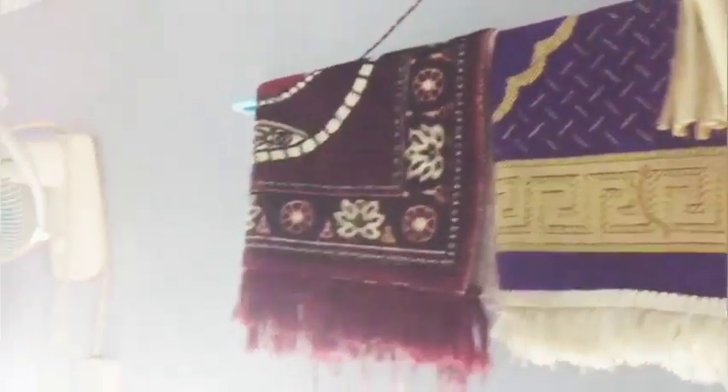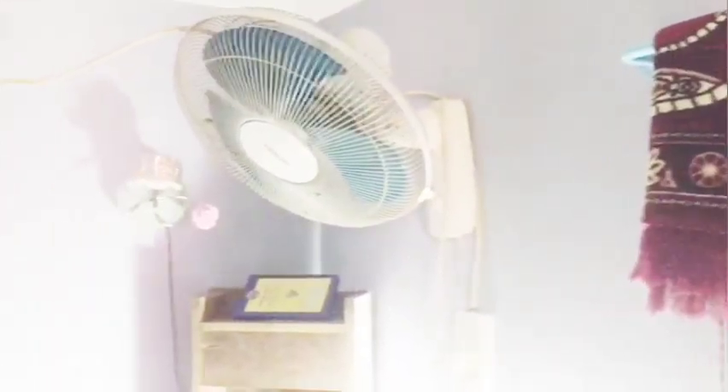Hello everyone, welcome to Soji Vlogs. I'm going to do a mini vlog. This is my room and it's very dirty, so I'm going to do a full clean.